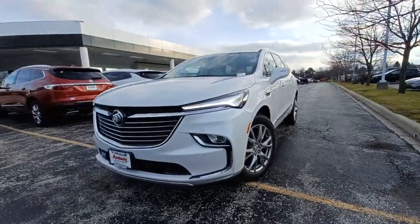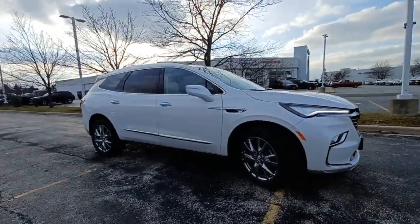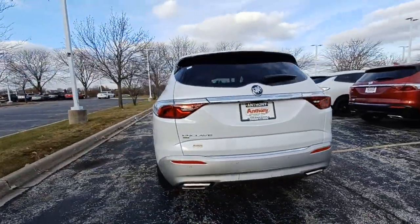You will be amazed by this. 2023 Buick Enclave. The midsize Enclave delivers safety, luxury, responsive performance, and the latest in creature comforts, all with the can-do attitude of an SUV.